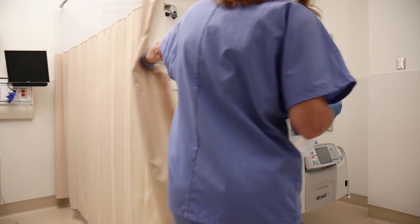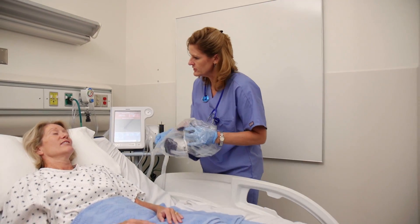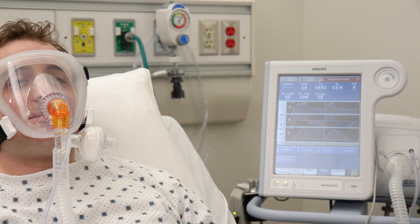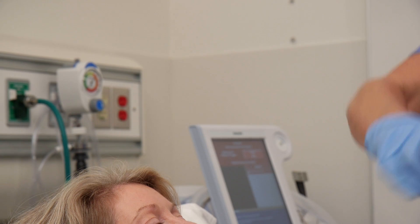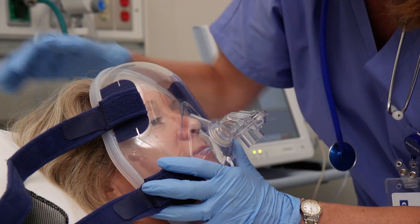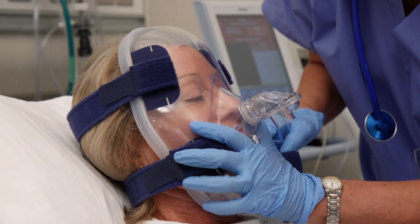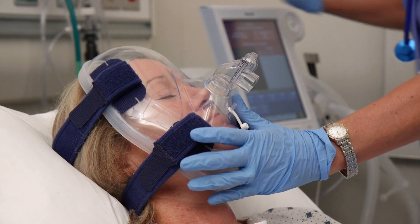Total face masks provide a great option for those in acute distress arriving in the emergency department, where there's a need to achieve a quick fit to begin non-invasive ventilation. Philips offers two options for total face masks: the Respironics Total and Performax. Both designs provide a seal around the perimeter of the face, where patients have less pressure sensitivity and smoother facial contours. This allows for a quick fit, as well as eliminating the pressure on the bridge of the nose.